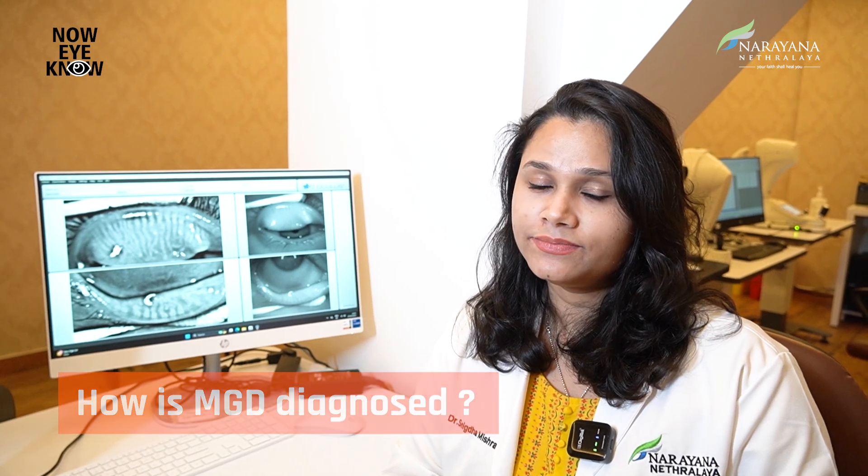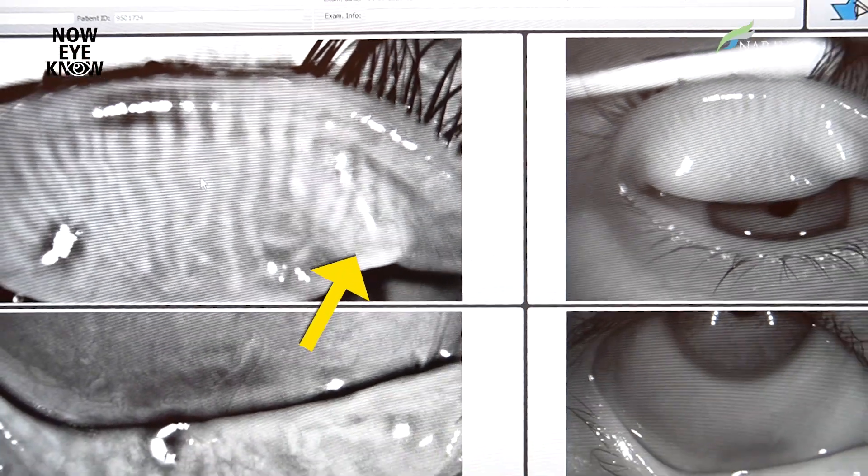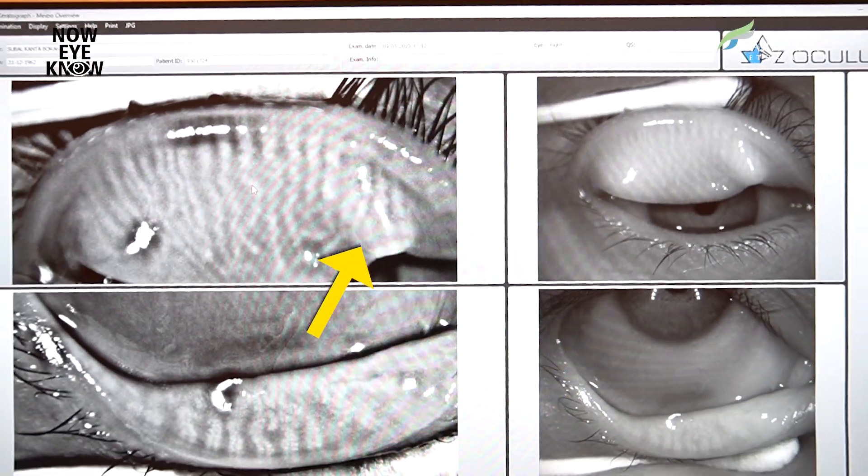And how do we diagnose MGD? MGD can be diagnosed clinically or through advanced imaging like meibography, which helps us in looking at the morphology of meibomian glands and any pathology related to it.